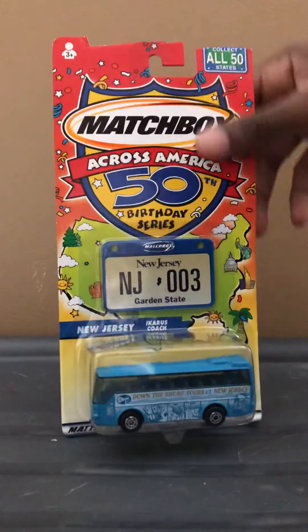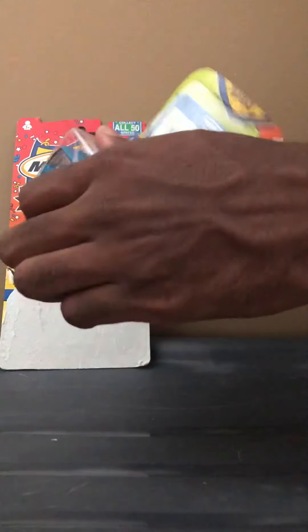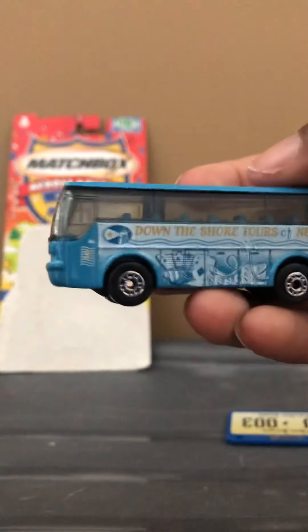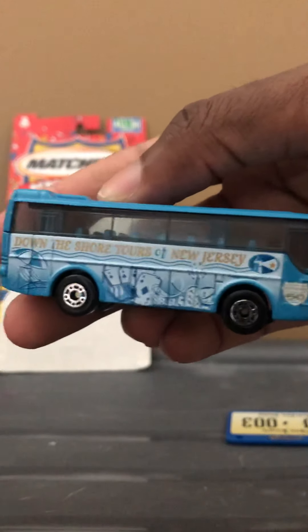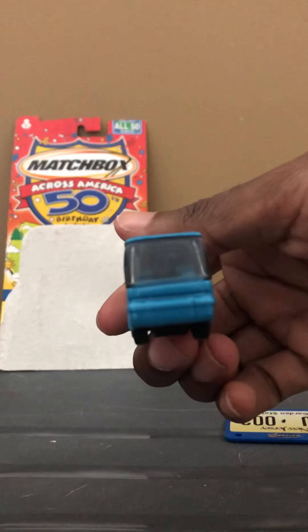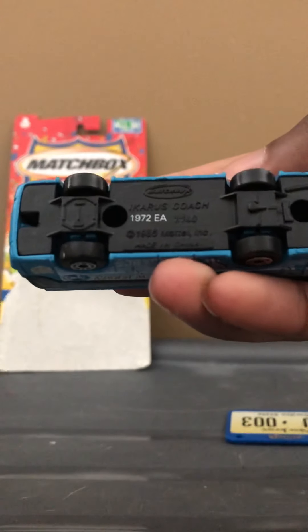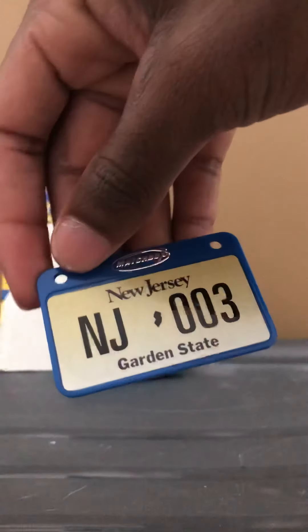But enough about that, let's go ahead and unbox this. All right, so here it is up close. This is the Icarus Coach, and it says 'Down the Shore Tours of New Jersey.' It has a nice blue paint job — I think this is like a royal blue. Here's the upside, the back, and the front, and the underside. This is actually a 1:40 scale. And here's the picture of the license plate.